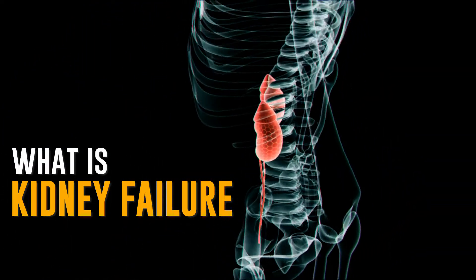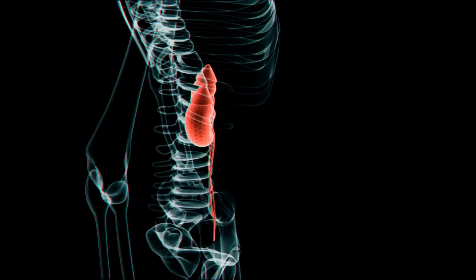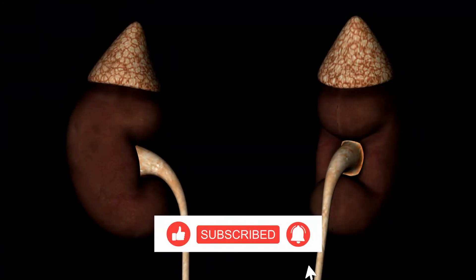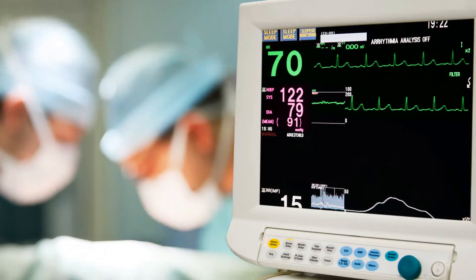What is kidney failure? The kidneys are a couple of red bean-shaped organs located on either side of the body in the abdominal cavity. They are about 5 inches in size, and did you know that they weigh differently in males and females? Kidneys are an essential part of the human body, and if they malfunction, several problems arise.